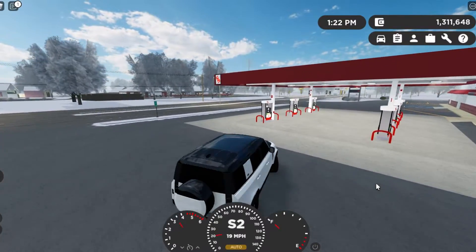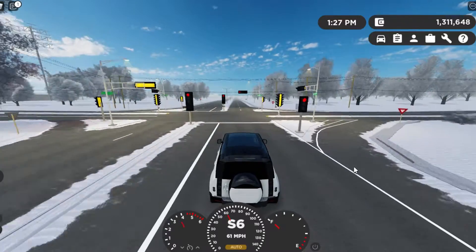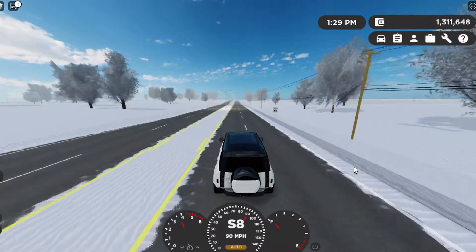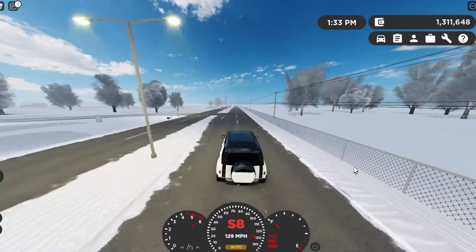I think the 90 looks a little funky. A lot of people say they think the 90 — the two-door version — looks better than this, but personally I have to respectfully disagree.